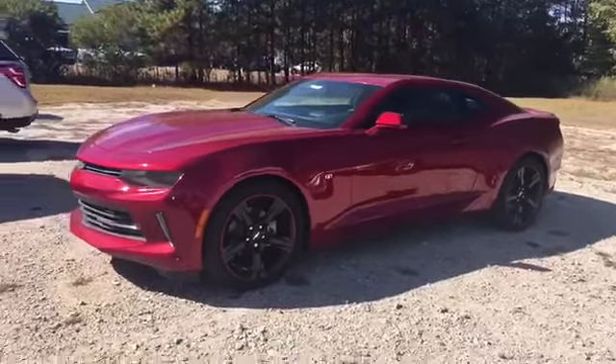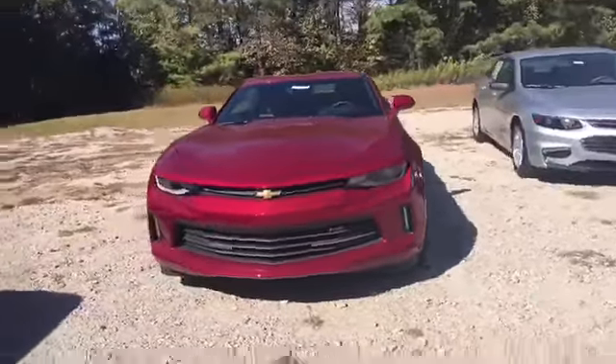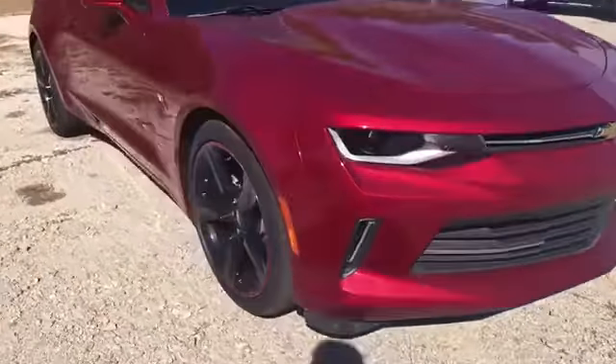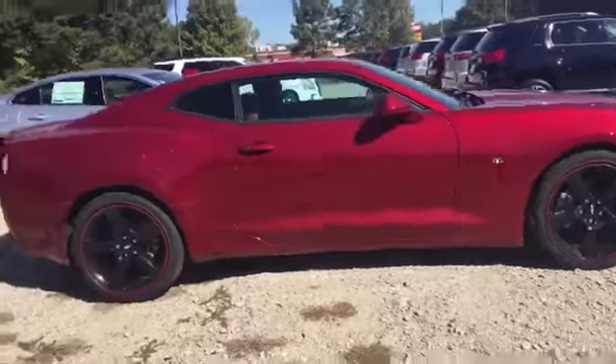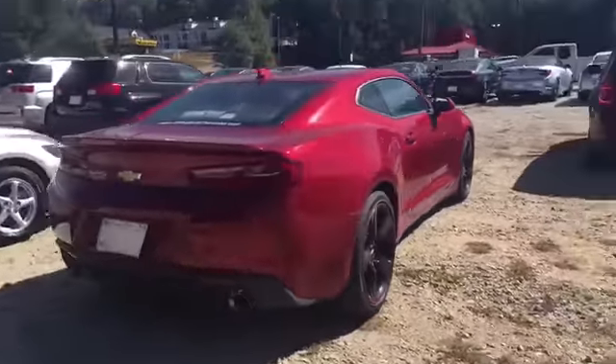So this is your 2016 Chevrolet Camaro. It's got the new body style, it's the RS package. You're going to have your LED fog lights and IntelliBeams. Beautiful 20-inch rims with your Goodyear F1 tires — they're all-season tires, definitely come in handy. I love those 20-inch black rims.